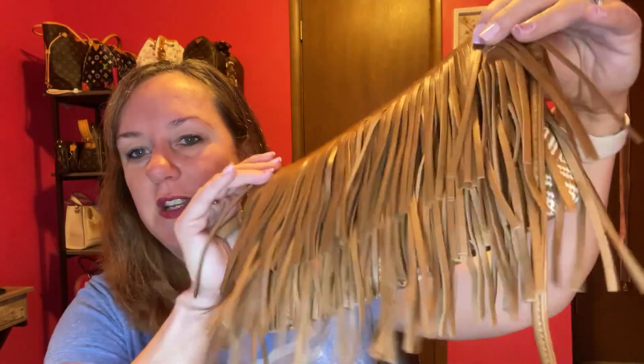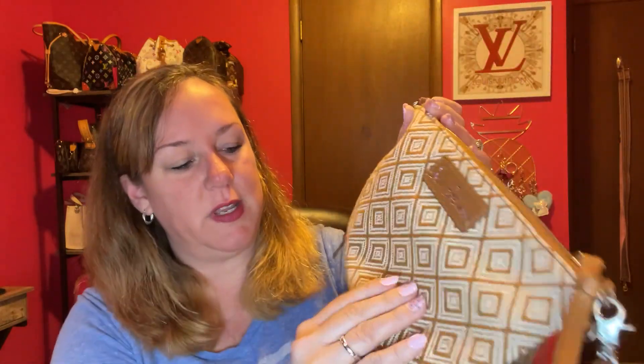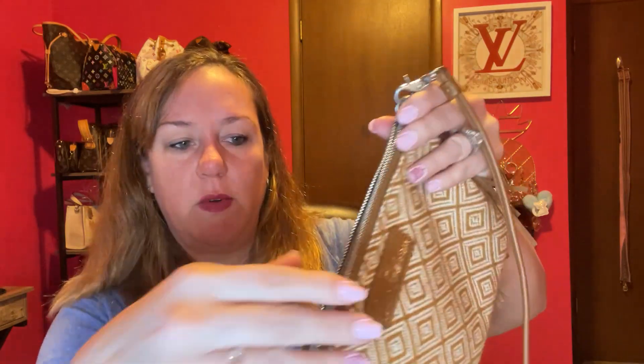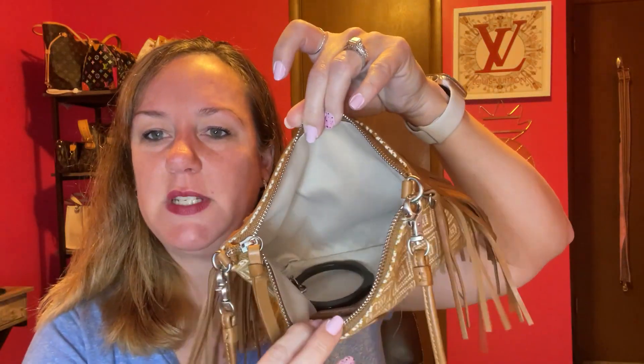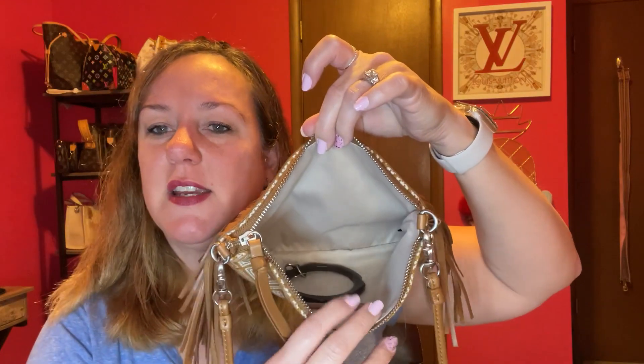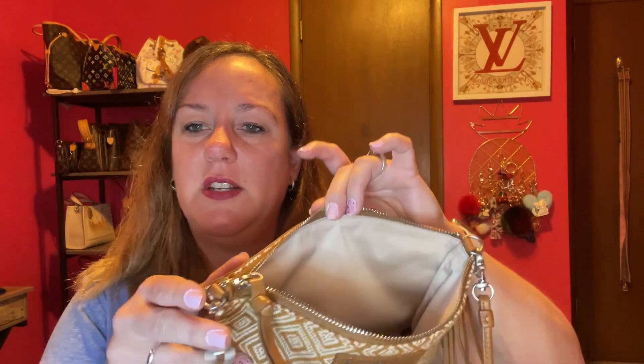My first one is a thrift find — a Sam Edelman bag. Apparently he makes bags as well, not just shoes. Look at this fringe, it's so fun! I didn't pay much for it. It's really lightweight, has a long strap — not adjustable, but it fits me right where I like. It zips with silver hardware, and your essentials — lipstick, keys, phone — fit right in.